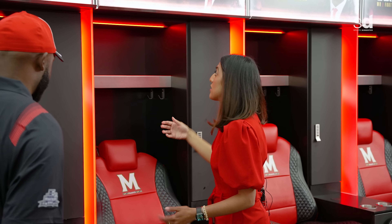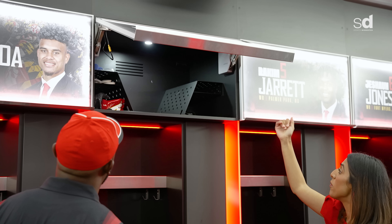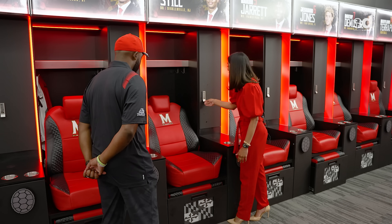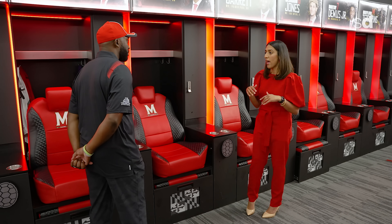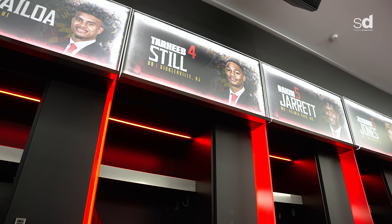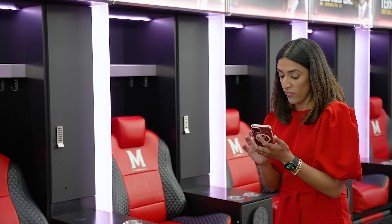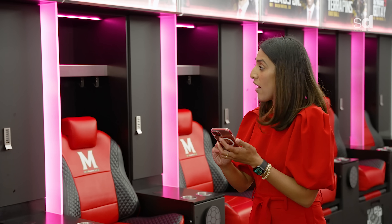Inside you can see gloves and mouth guards, and this is where the jersey and pads go. There's a wireless charger right in the locker. Inside is a custom shelving unit with outlets so every player can come back from class, relax, charge up, and get ready for practice. The lighting is very dynamic — we can change locker colors through an app: greens, yellows, blues, pinks, reds — and obviously we're Terps, so we keep it red.